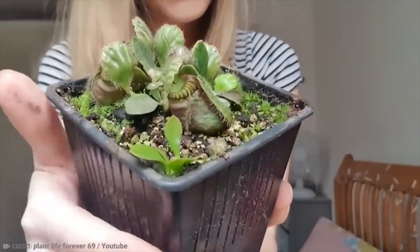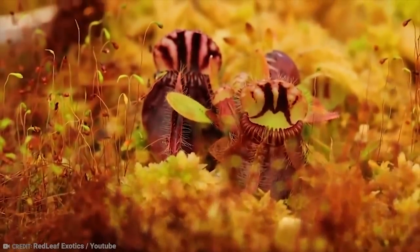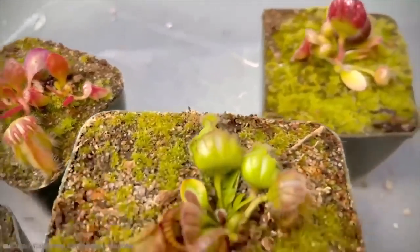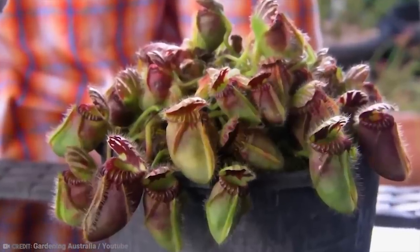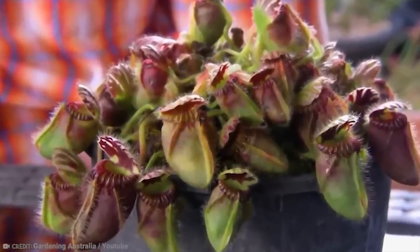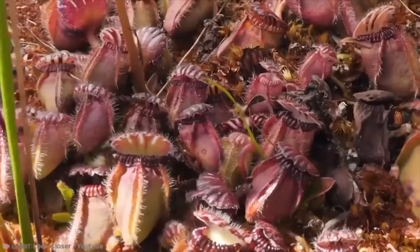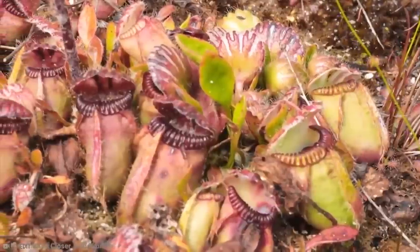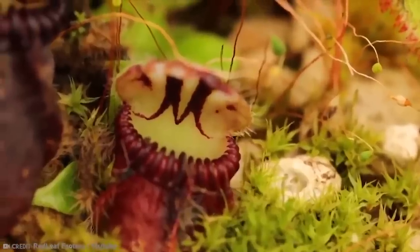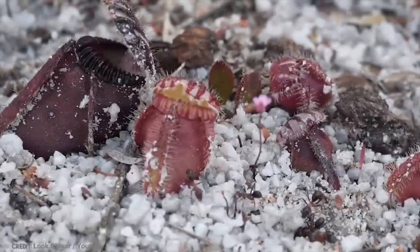There are other things that set it apart from other carnivorous plants, such as how it's about 8 inches tall and has a deep root system. Furthermore, it has more traditional leaves to make it seem more like a regular plant. The opening of the pitcher is adorned with a number of smooth, dark red rings that produce an attractive nectar.